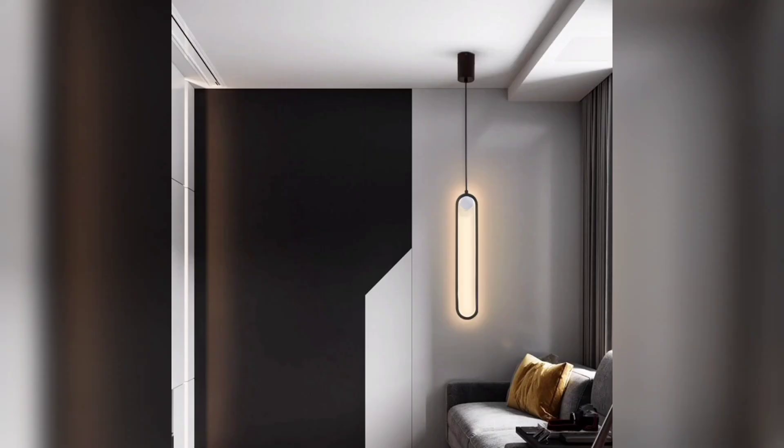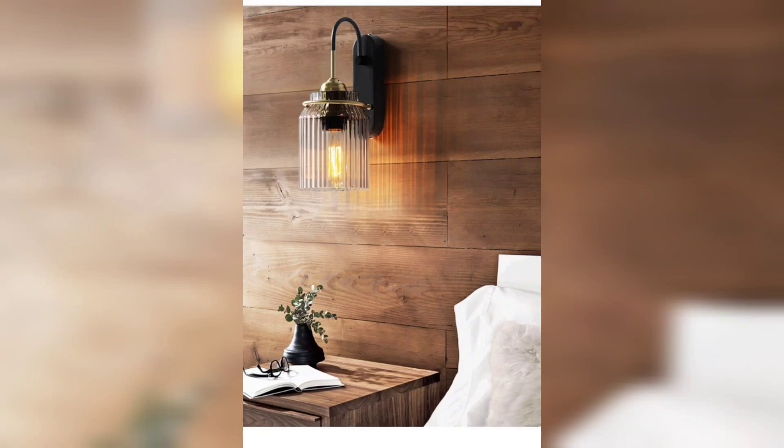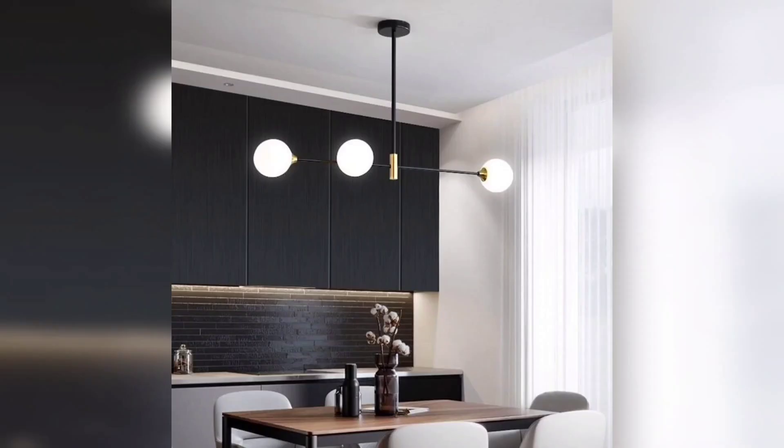So these are the lighting ideas for your bedroom, from Himalayan salt lamp to neon signs. Hope you liked the video. Thank you for watching. If you like the video, please hit the like button and subscribe to our channel for more videos. Thank you so much!